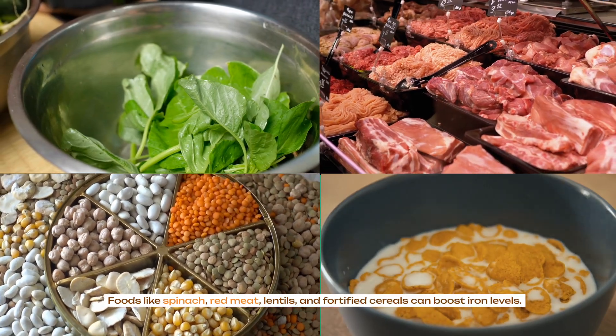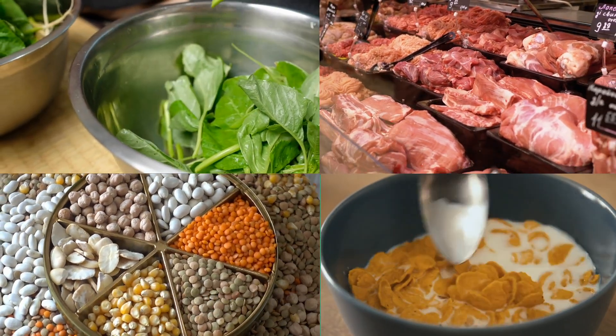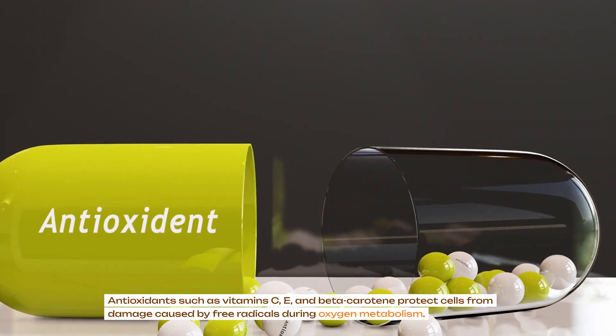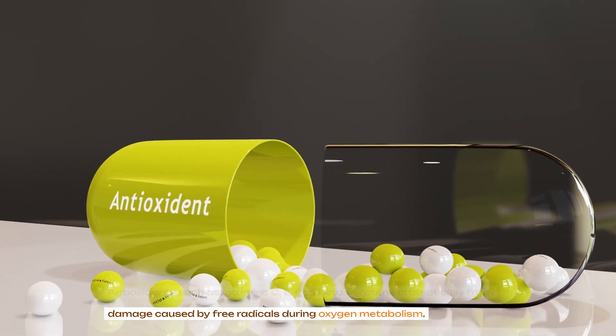Foods like spinach, red meat, lentils and fortified cereals can boost iron levels. Antioxidants such as vitamin C, E and beta-carotene protect cells from damage caused by free radicals during oxygen metabolism.